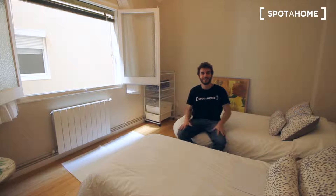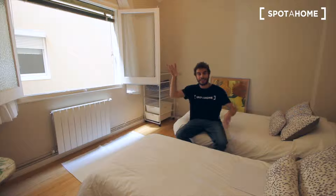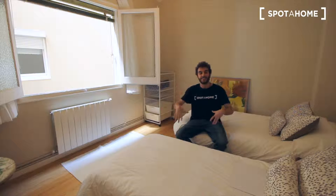Hi there, this is Xavi from Spot A Home Barcelona. Today we are in the neighborhood of Sarrià-Sant Gervasi, just on the top of Barcelona, in Street Santa Amelia. In this street there is an apartment that is renting.